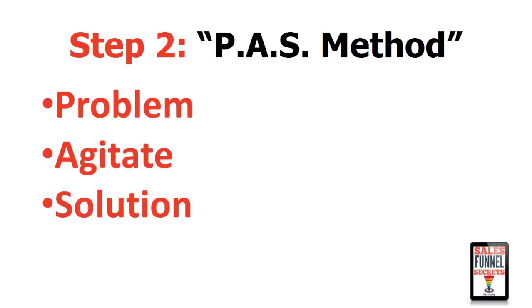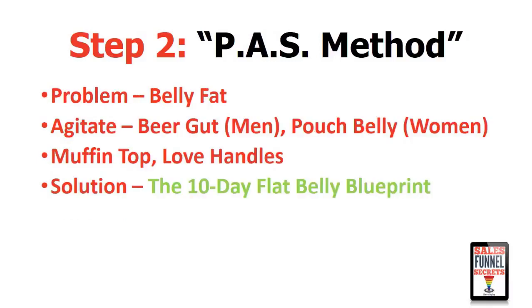We're going to use the PAS method to promote this. That stands for Problem, Agitate, Solution. It's kind of like when you're having a bad day with your car: it starts out and your car won't start because the battery's died, then you find out the tire is flat, then after you get the tire fixed someone winds up clipping you in the back end. It starts bad and then it just gets worse and worse — that's how problem and agitate work together. The solution is the product you're going to promote to the person who just opted in. In our example, the problem is belly fat. To agitate that problem, we use words like beer gut, pouch belly, muffin top, love handles. The solution we're going to promote is called the 10-Day Flat Belly Blueprint.